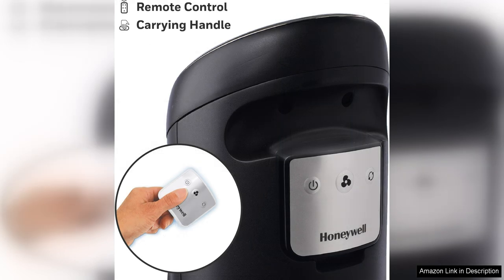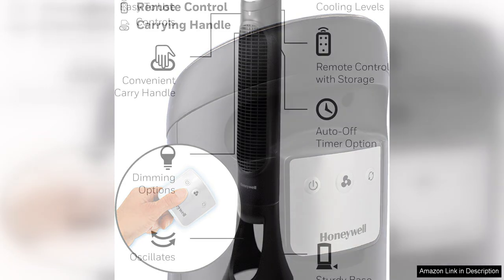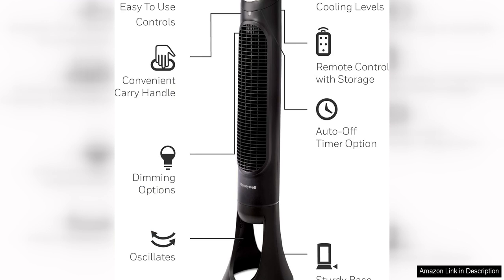Another highlight of this fan is its oscillation feature, which helps to distribute the airflow evenly throughout the room. This ensures that every corner of the room receives cool air, providing a more comfortable and consistent cooling experience.